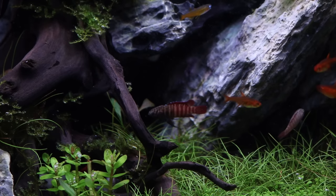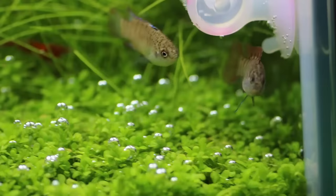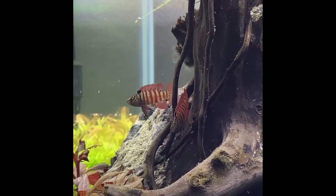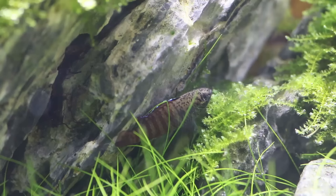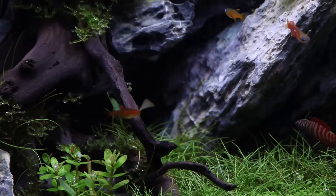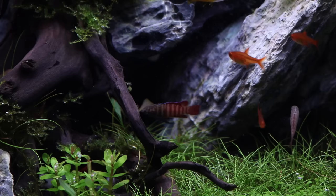Next up we have the bigger brother of the scarlet badis — the Dario black tiger, or Dario sp. Myanmar. The scarlet badis only grows to about two centimeters; these guys grow slightly bigger, max size is about three and a half centimeters. Same situation though — females are not often for sale. Both types of Dario are quite picky when it comes to food; they usually only go for live or frozen food. I always keep them with cherry shrimp or other shrimp that multiply quickly so the fish can hunt the shrimp babies and keep the shrimp colony from growing too fast.